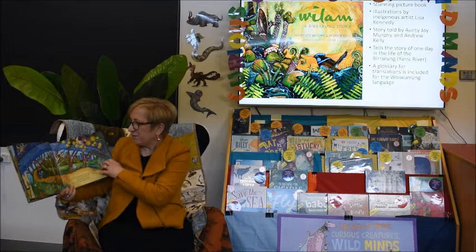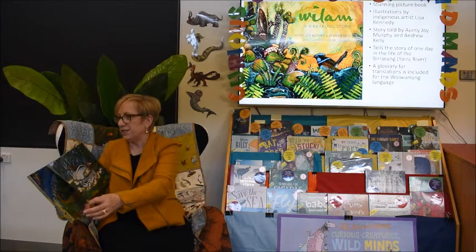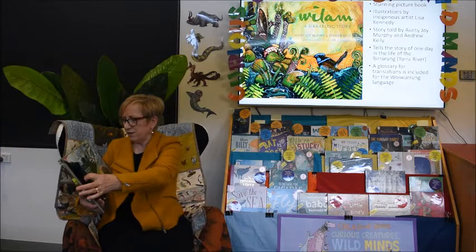'Snuggled in the nesting box, fixed to a gurrum. He dreams of gliding from tree to tree and of sweet nectar and tasty insects.' That's a sugar glider. 'Near the city, Bathmu shares a nest with eight little ducklings.' Look at that — aren't they beautiful illustrations?